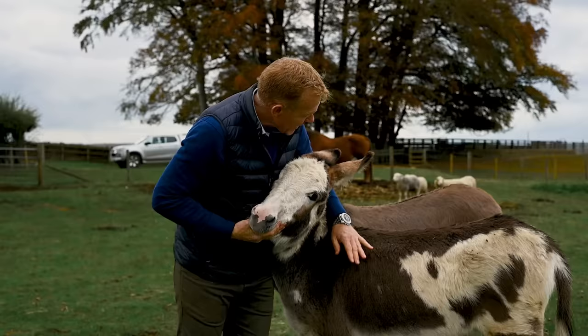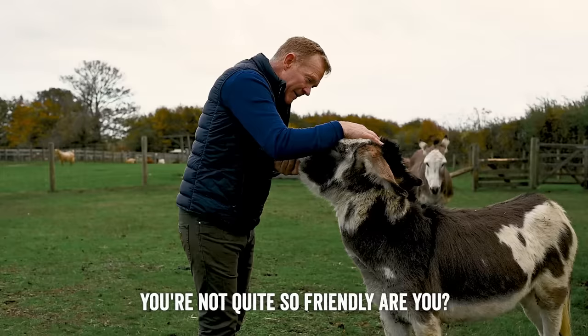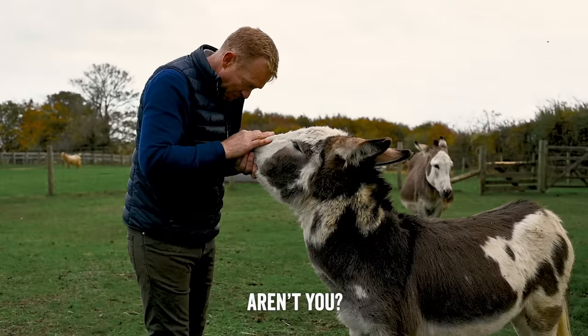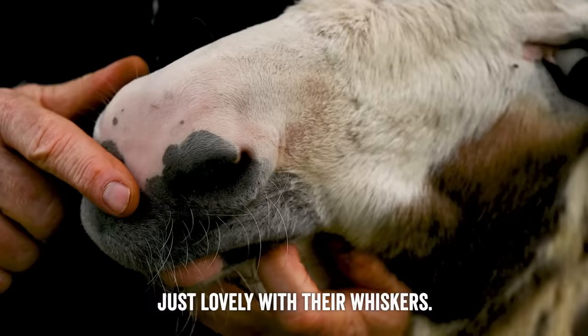In the background is young Mayflower. She is very lovely — look at her great big ears. The softest bit of a donkey is right on the end of their nose, like velvet, just lovely with their whiskers.